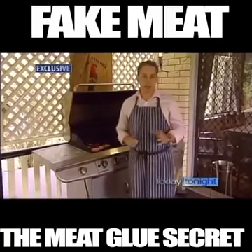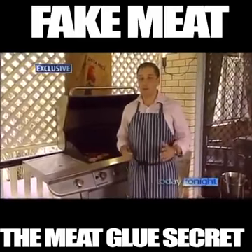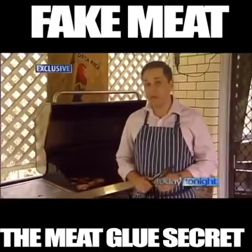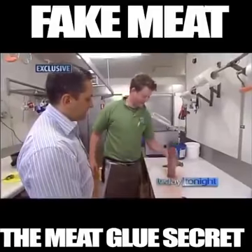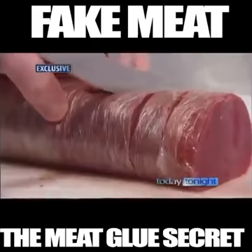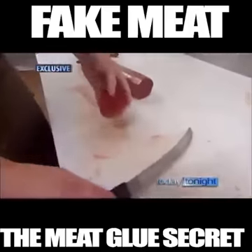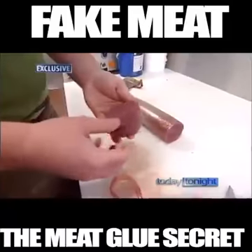We had no idea how guarded a secret this was until we started contacting restaurateurs and butchers to ask them about the use of meat glue. Many of them didn't want to speak for fear of upsetting their suppliers, creating bad blood in an industry that has become very clever at using this product. This cube roll we bought from a wholesaler that produces stuck-together steaks en masse — their efforts so good that James, our butcher, couldn't tell even when it was raw. It's even harder in the restaurant, which is one of the biggest users of glued meat.